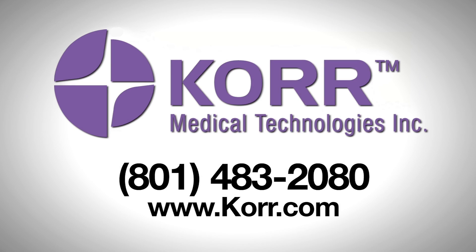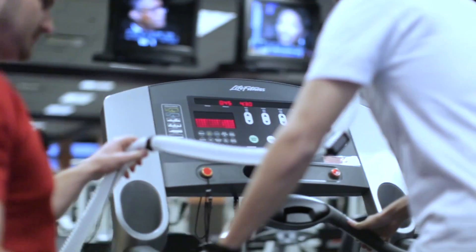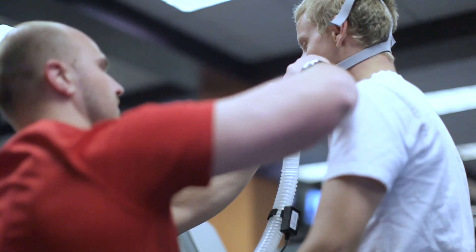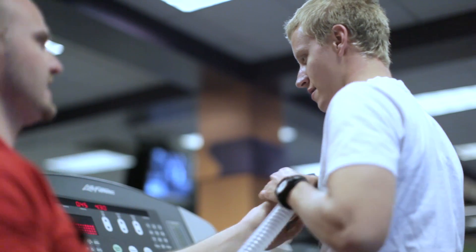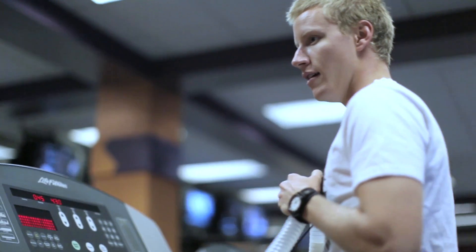VO2 max and anaerobic threshold have long been accepted as the ultimate fitness assessment. But due to cost and complexity, these powerful tools have only been available to high-end professional athletes. The rest of us were left to settle for substandard calculations and estimations.